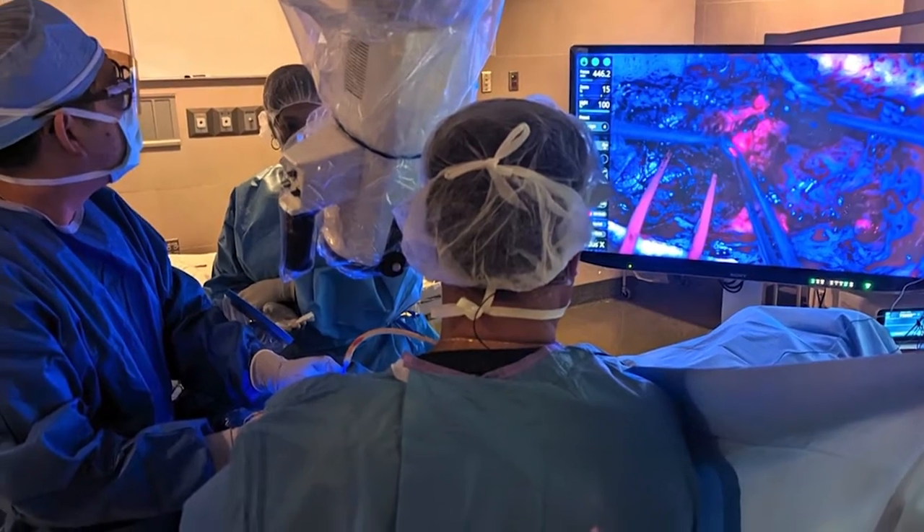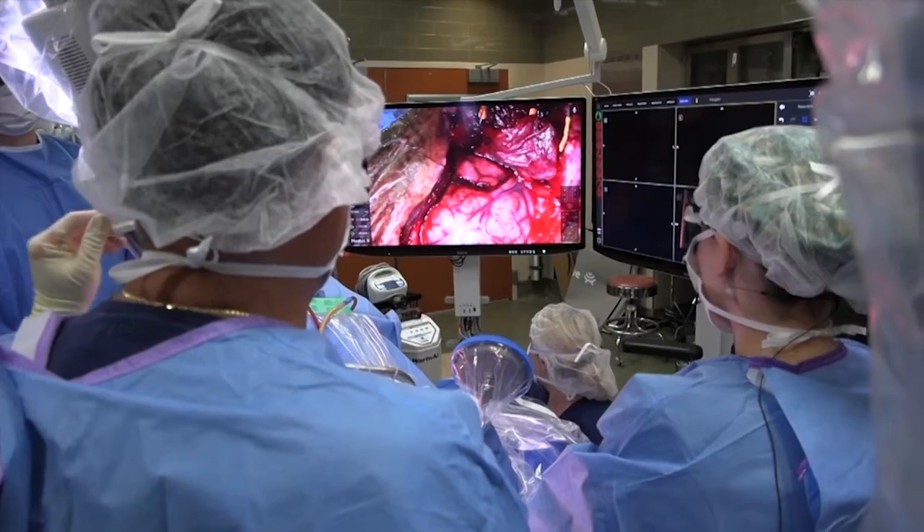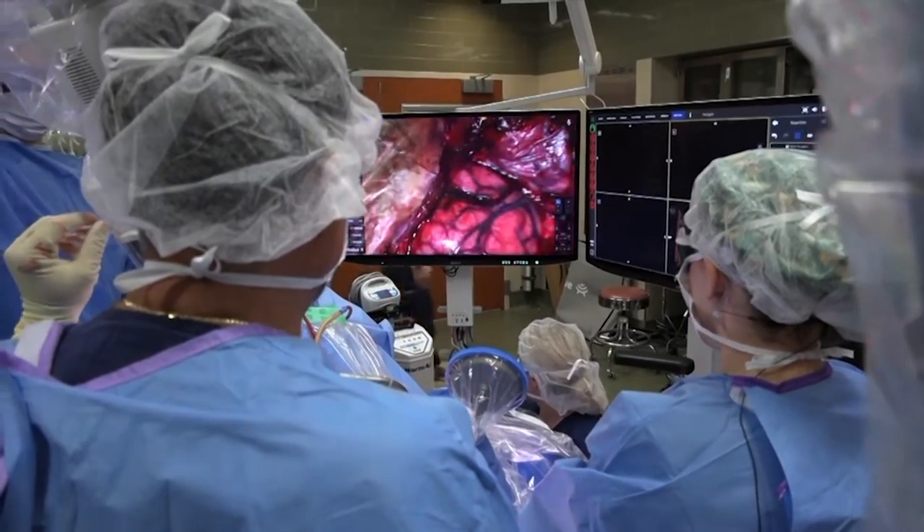This allows us to really delineate the tumors that we're working on from the surrounding brain, so that we can perform surgery in a much safer manner.